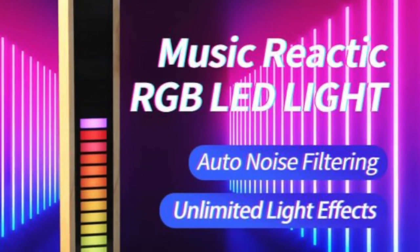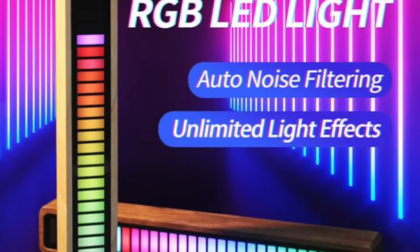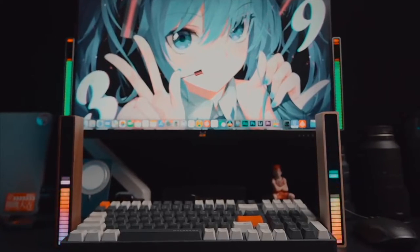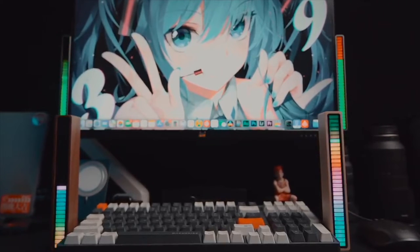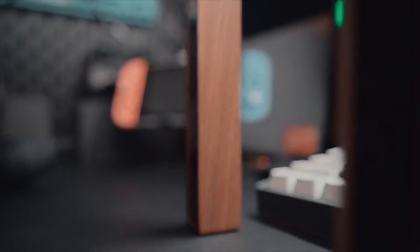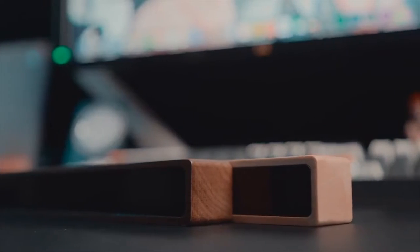Number 9: The Music Reactive RGB LED Light. This super cool looking light has hundreds of lighting effects. It has a Bluetooth chip and noise filtering as well as accurate rhythm detection. You can control these effects on the mobile app and adjust the brightness and animation speed.